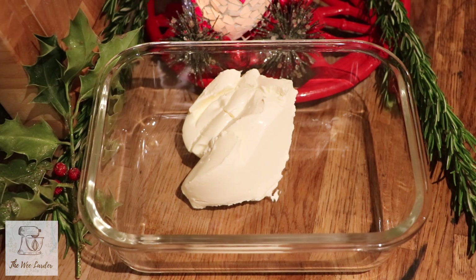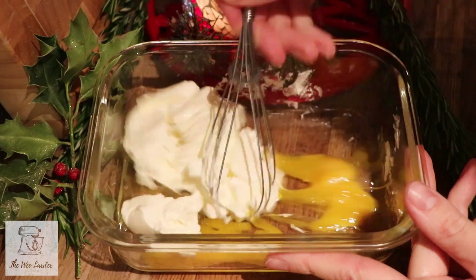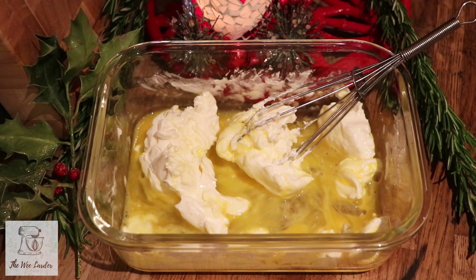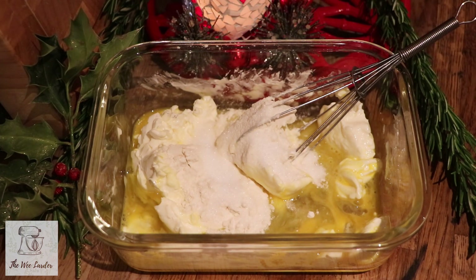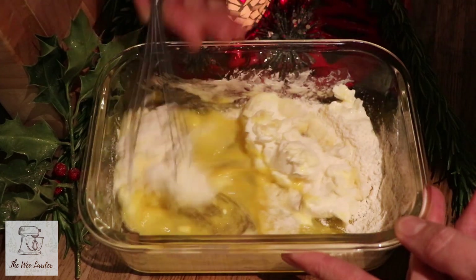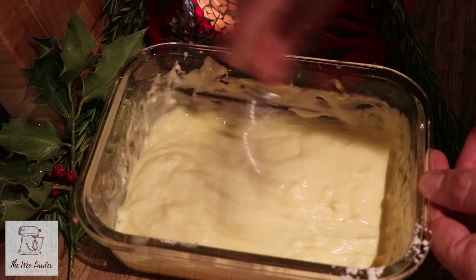Add the cream cheese into a little dish with the remaining egg. Break the egg up a little and give it a light whisk. Now add in one tablespoon of flour and one tablespoon of caster sugar. Whisk everything up until it's completely blended — it takes a minute or so but a small handheld whisk is fine. Keep whisking until you get rid of any lumps in the flour.